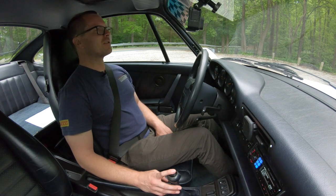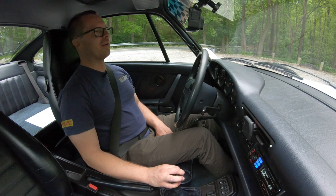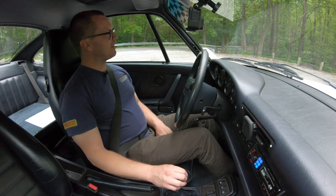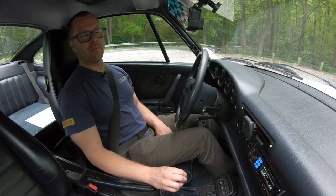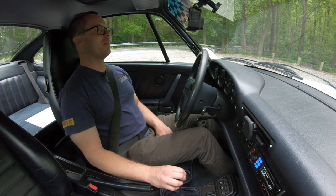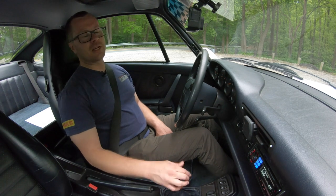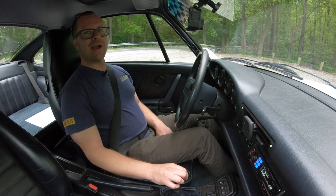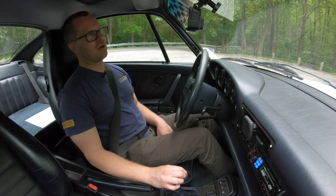For somebody who doesn't have a ton of time in an air-cooled 911, this is one of the easiest and friendliest I've driven — just a really solid car. I can see why people love the 964. It's really come back into its own and people are appreciating it nowadays after so many years of it being sort of the ugly stepchild, similar to how the 996 was for a while.